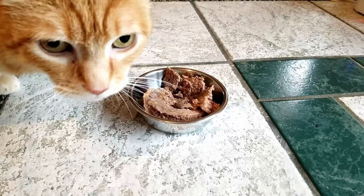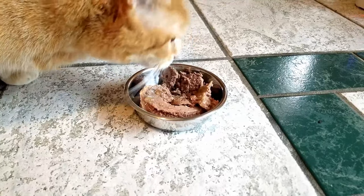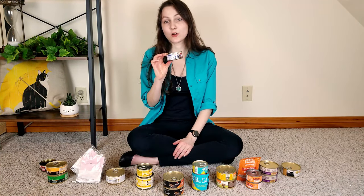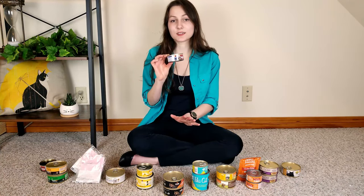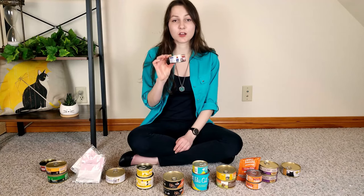My cats were not huge fans of this food — they ate it, but quite reluctantly. It was their least favorite of the 11 foods we tested. However, I've seen a lot of customer reviews saying their cats did enjoy this food, so it should be worth a try. This food is the most expensive on this list at roughly $6.57 per day for a typical 10-pound cat. It's pretty pricey, but given the ingredient quality and outstanding macronutrient distribution, it could be worth it.